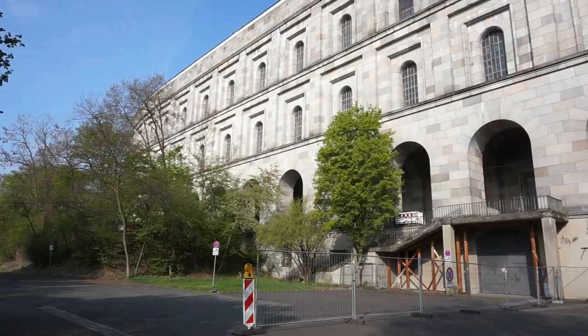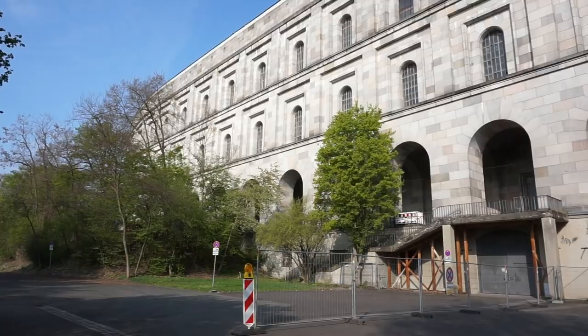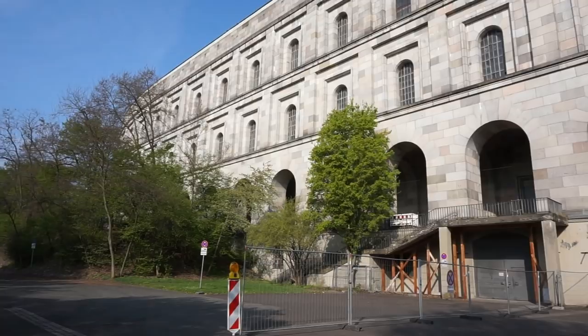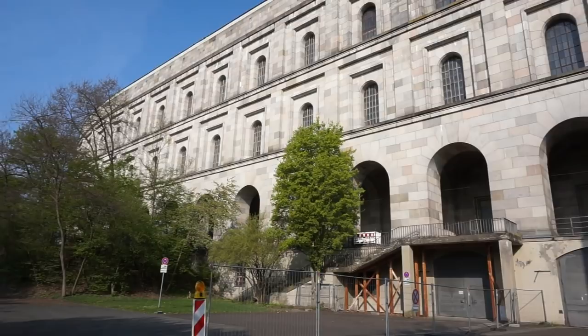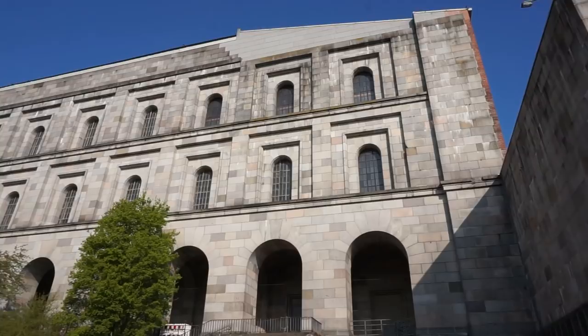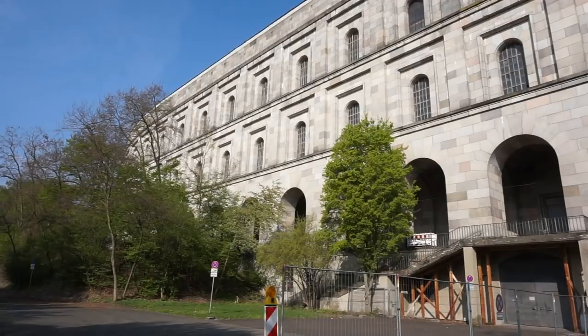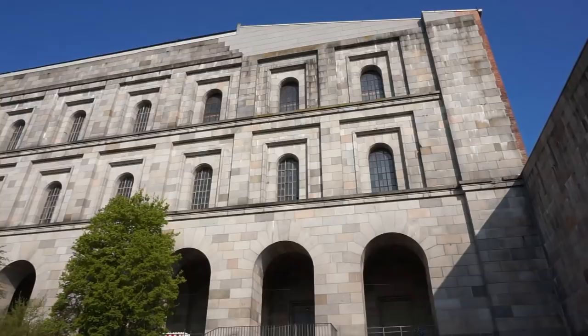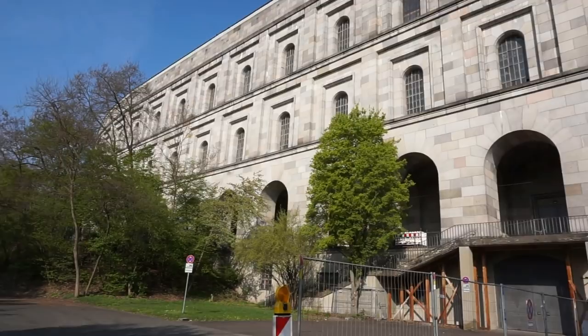Let's start our tour of the National Socialist Party rally grounds here in Nuremberg by looking at the most prominent landmark: the Congress Hall. This is the largest structure built by the National Socialists. Construction started in 1935 and it was never really completed because of the war. The outside consists of granite blocks and it is in the shape of a U — the letter U.